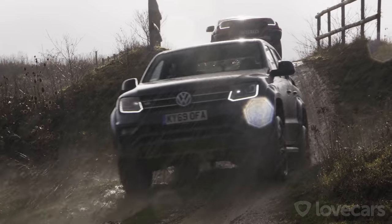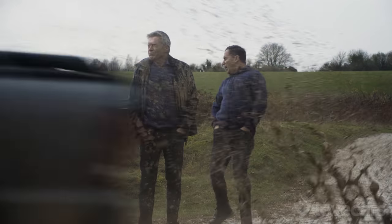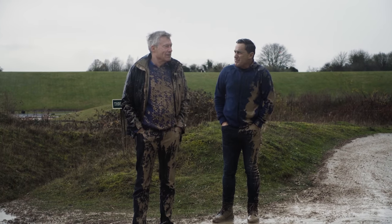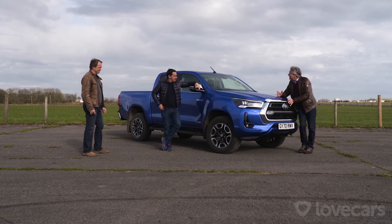Last time we were together with a pickup truck, we were making a TV show. And he soaked me on his way home. You've cleaned up well. However, the one pickup truck we were missing was this, the Toyota Hilux.